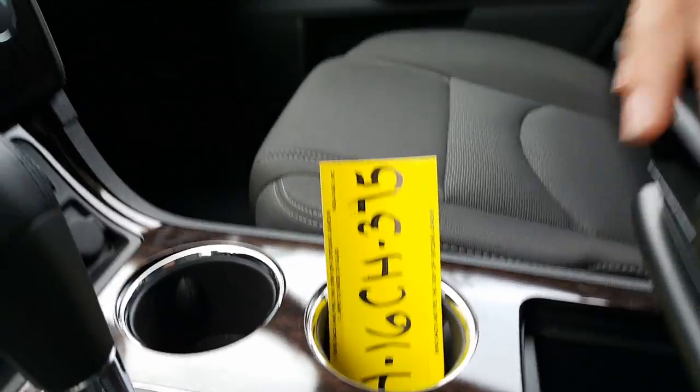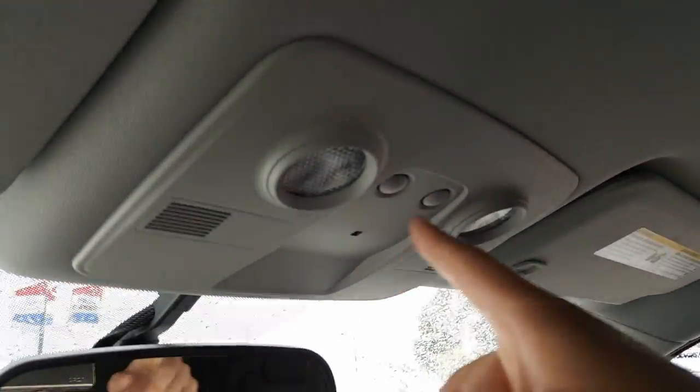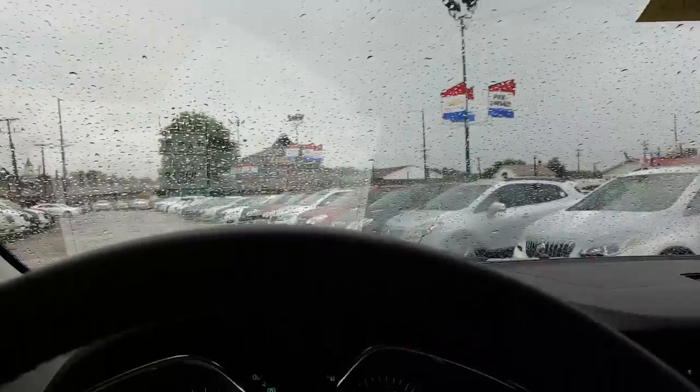Two cup holders, a nice deep pocket with a charger port down there — or an auxiliary charger — and a nice tray. There's your glove box with the owner's manual and OnStar, as well as some interior lights. Beautiful interior, very nice Traverse.